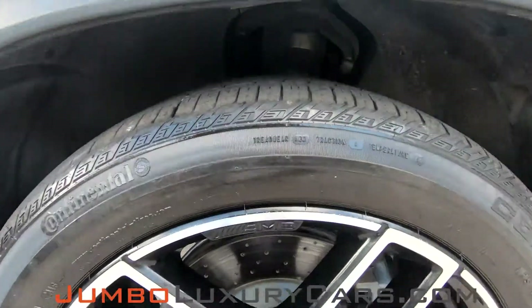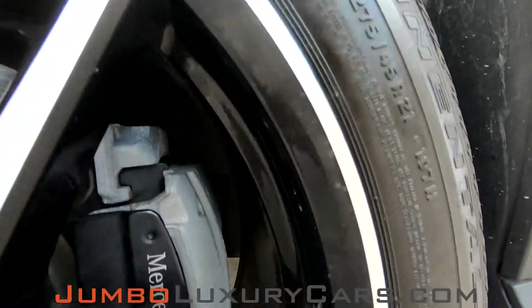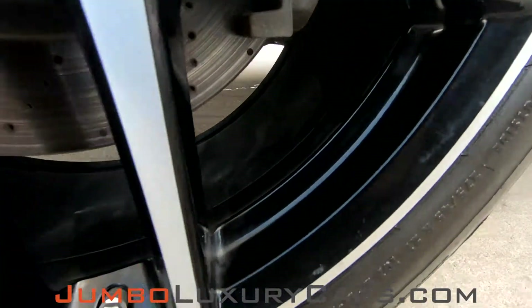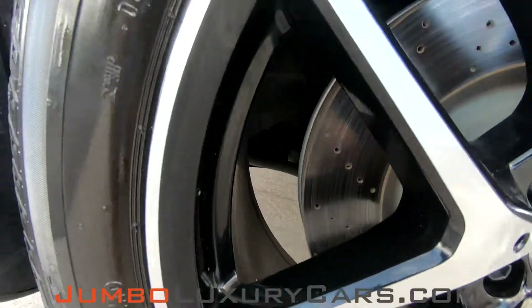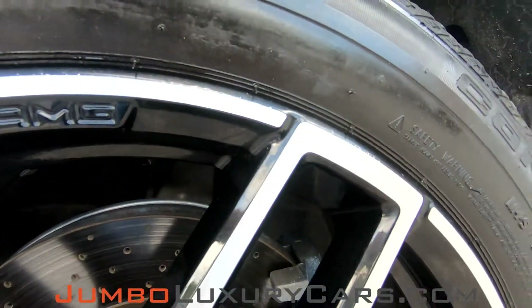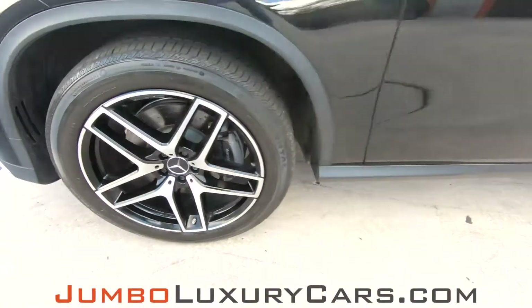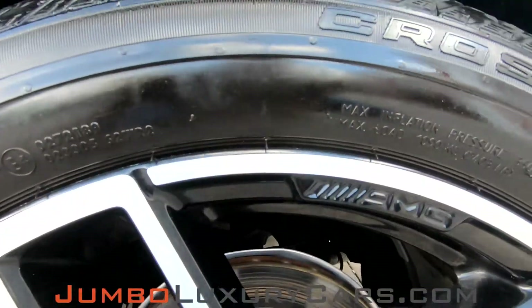Now, let's take a look at the rims and tires, checking for any curb rashes, also tire condition. Absolutely no curb rashes. Tires are in good condition. Absolutely clean.